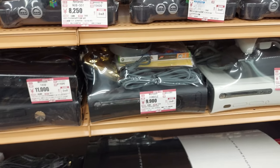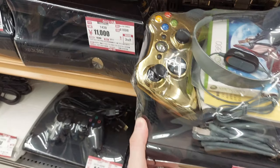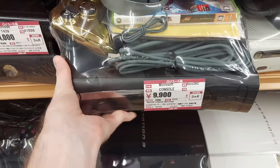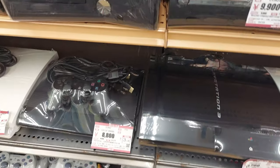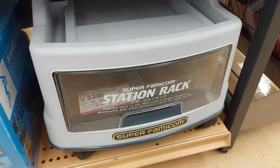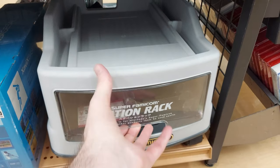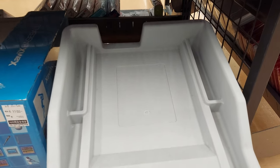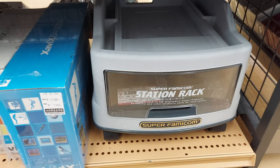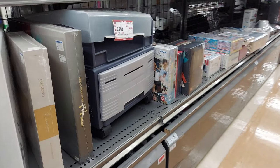We've got a bunch of Xboxes as well. Here they've got what I thought was a Star Wars controller — maybe not. Here's another cool thing — a station rack for the Super Famicom. These are always fun because there's a bunch of games in there. Nice little drawer, you stick your system on top. It's got space for like four controllers. Pretty cool.